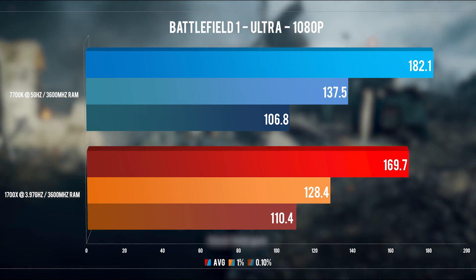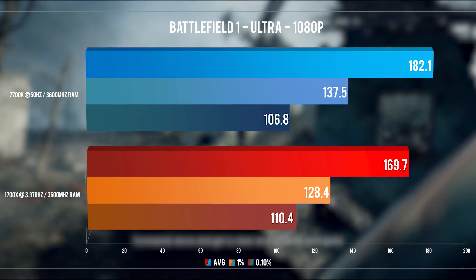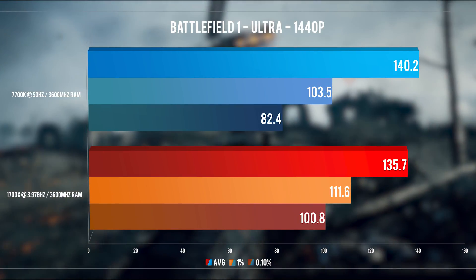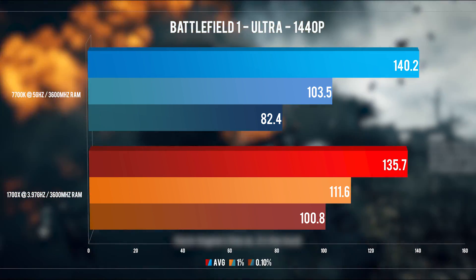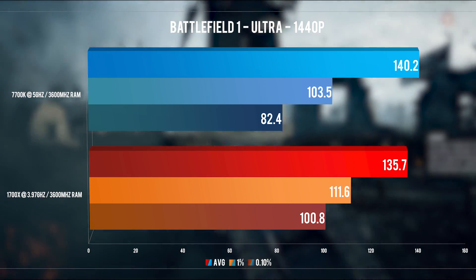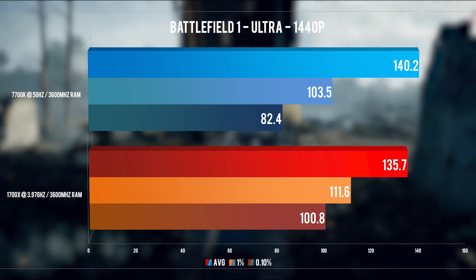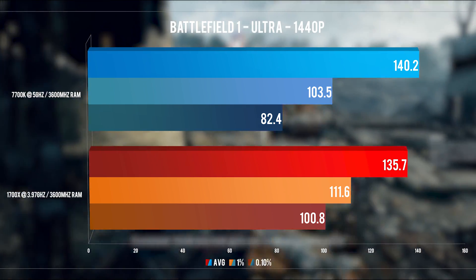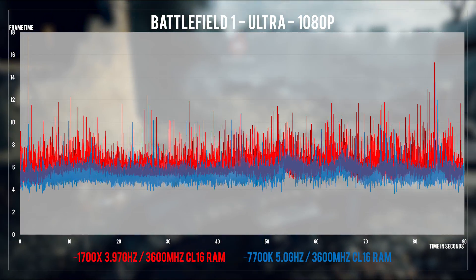1080p shows very similar behavior to my last test; it does seem that Frostbite plays nicely with the added thread count, although favoring high clocks. In 1440p, Ryzen gets even closer to the 7700K while offering better 1% and 0.1% lows. In fact, I found this trend in many of my tests — in situations where the focus is more on the GPU side of things, it does seem to offer better low average frame times. For this game in both 1080p and 1440p, there's nothing really outstanding.